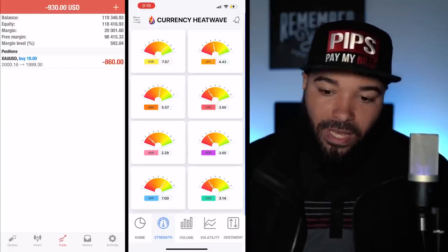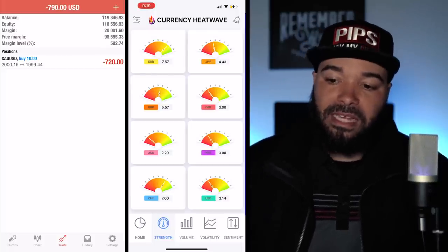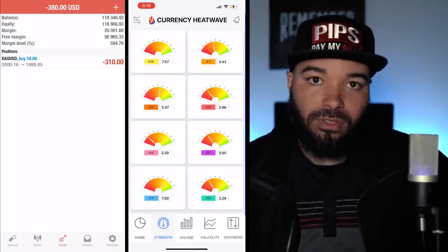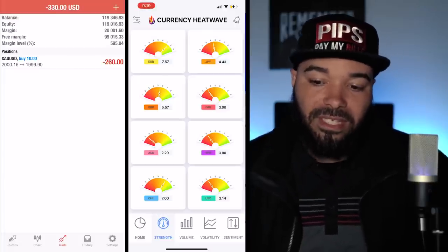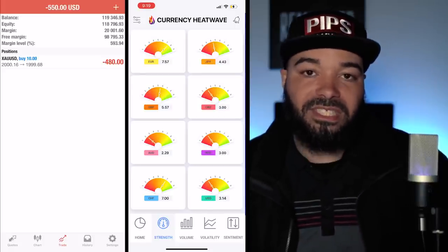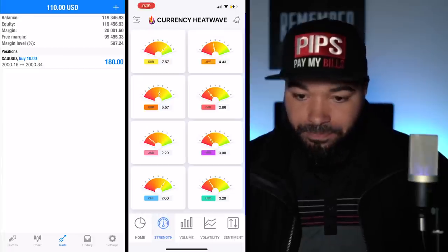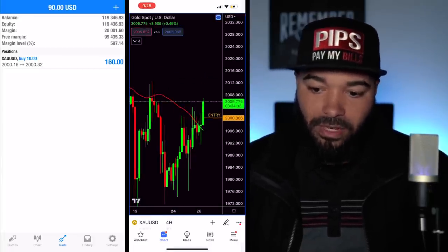I looked at the currency heat map. When trading gold, watch the Swiss franc — you won't find XAU on the heat map, so you use CHF as a proxy. The CHF is at a 7 on the strength meter and the USD is at a 3. When CHF is strong and USD is weak, you're buying gold. All you need is a good trade setup and you're buying. That's exactly what I'm doing.